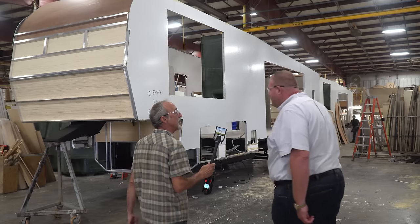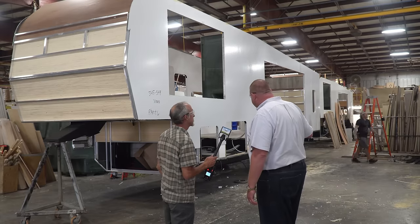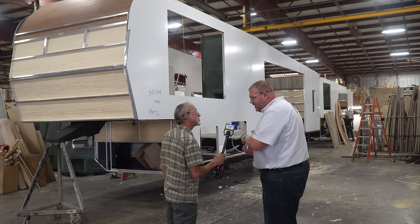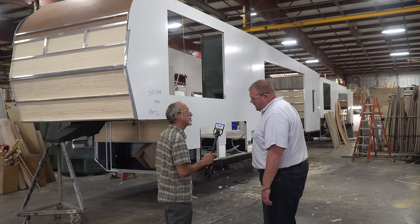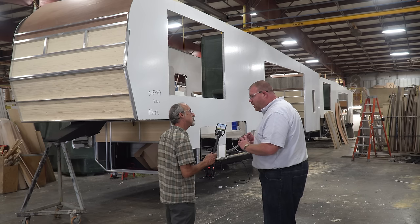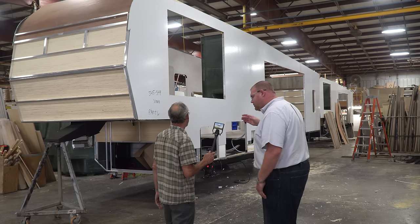Right here the sidewalls just got put on. They actually got put on the chassis that rolled over, and it's all going to be fastened and bolted down right to the floor and to the frame. And those are the outriggers on the frame we were talking about earlier — the outriggers hold the floor down and then the sidewall goes down right on top.